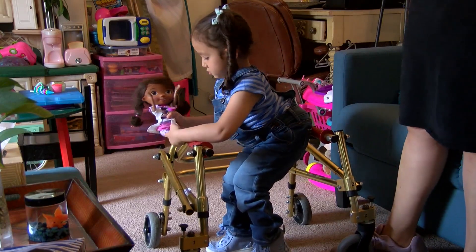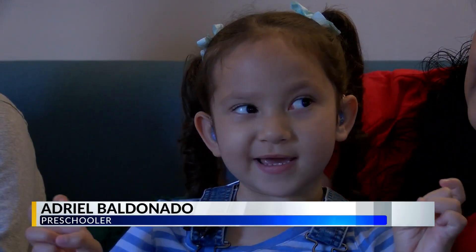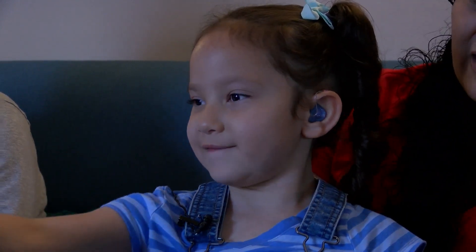This is Adriel, a five-year-old preschooler in Rio Rancho who loves the color pink. I have everything pink in my house — pink fish, pink everything.